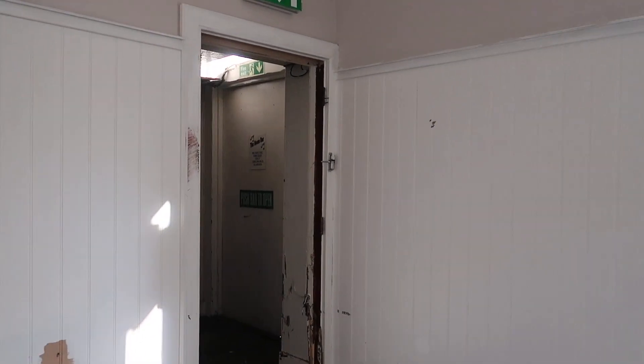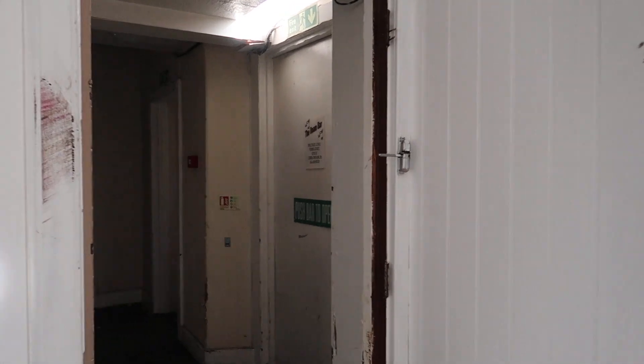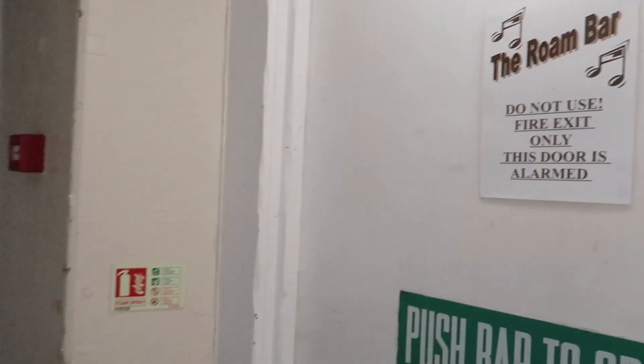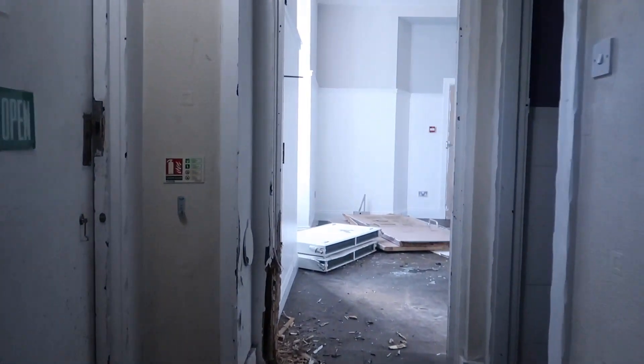A little unsure of the history, when this actually closed — I don't think it closed that long ago. I imagine this is called the Rome Bar. There's the cellar — we're gonna have a look at that in a bit.